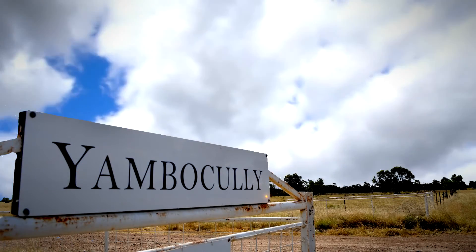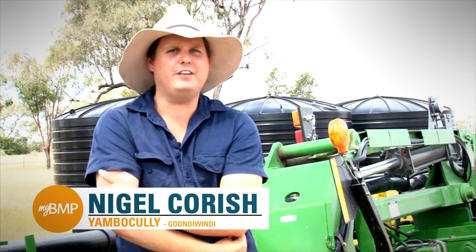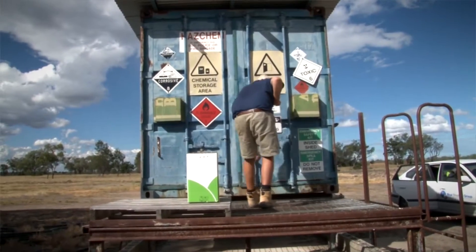As a result of MyBMP we have become better farmers here at Yambicali. From a safety aspect we've improved our chemical storage area, and we've improved our irrigation techniques to improve water use efficiency.